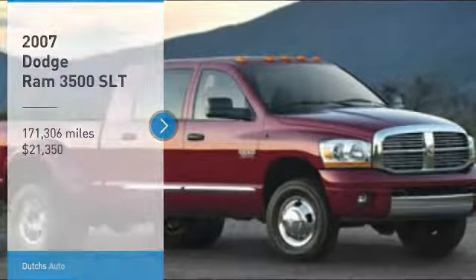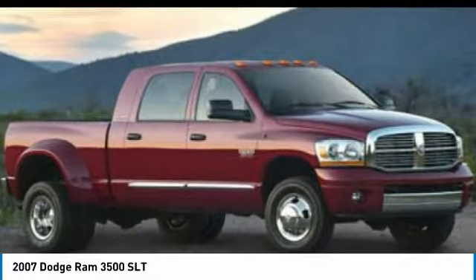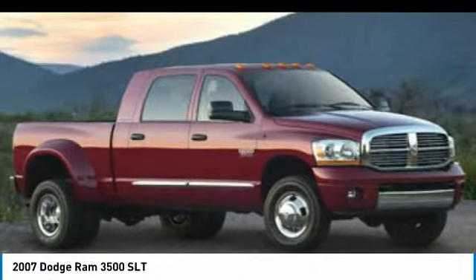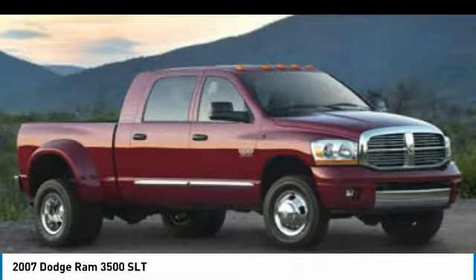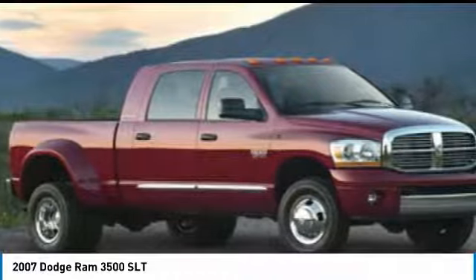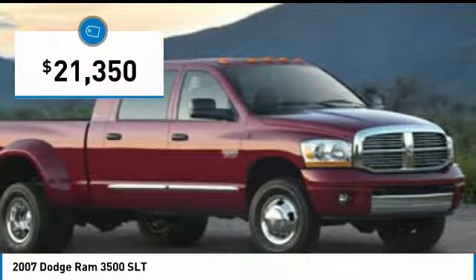Come test drive the 2007 Ram pickup 3500. The Ram 3500 heavy duty lineup features some of the most powerful trucks available. It comes with a lot of power, features and capabilities. Its functional design and interior comforts make it the perfect truck for work or play, and is priced below $25,000.